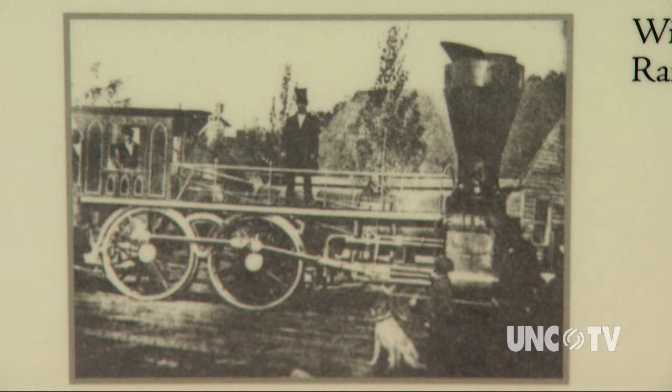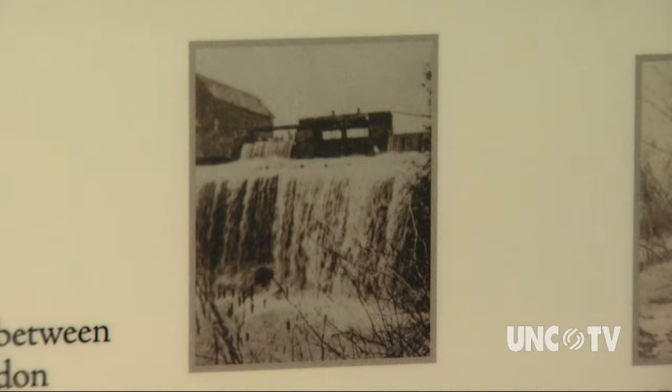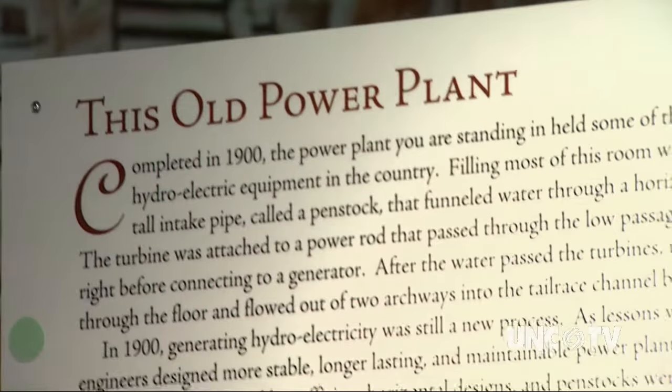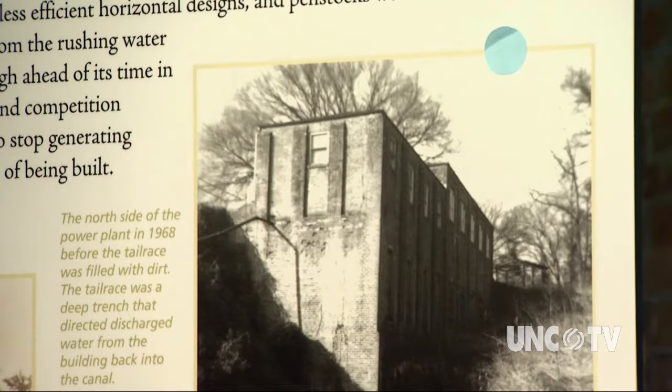In the 1800s, railroads made the canal and bateaux obsolete. A group of investors bought the canal with a new use in mind. What these gentlemen did was they started using the canal to generate power.